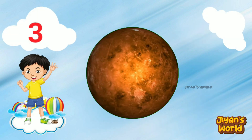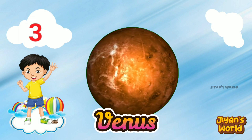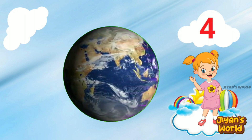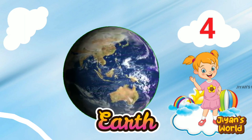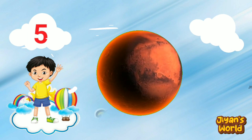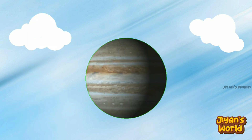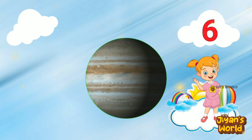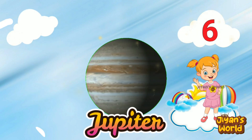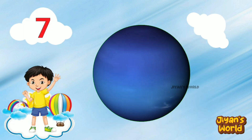Third planet is Venus. Fourth planet is Earth. Fifth planet is Mars. Sixth planet is Jupiter.